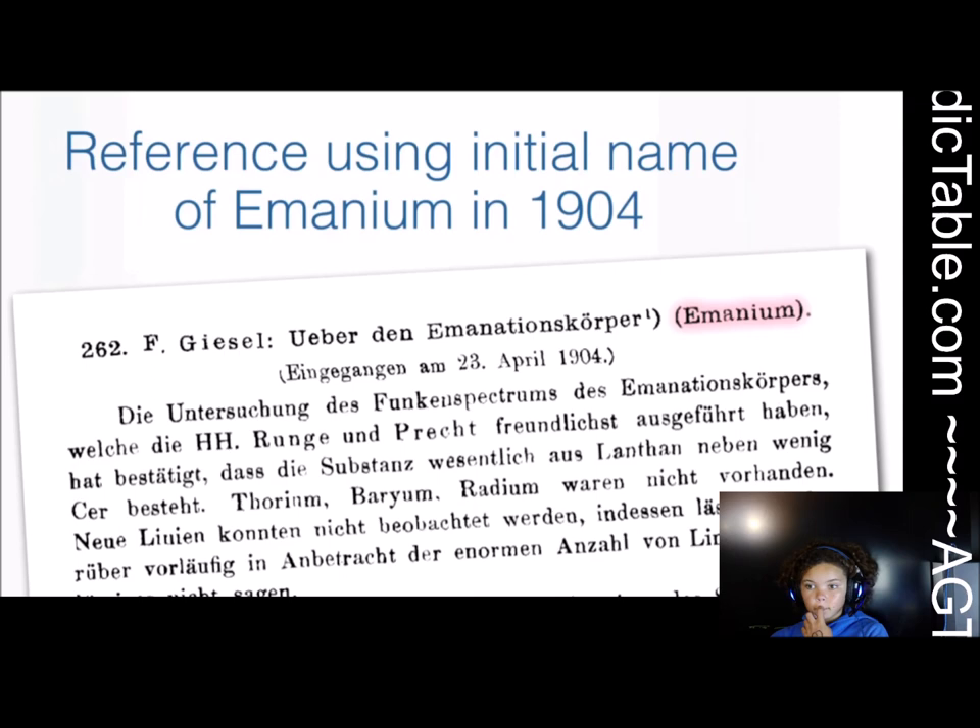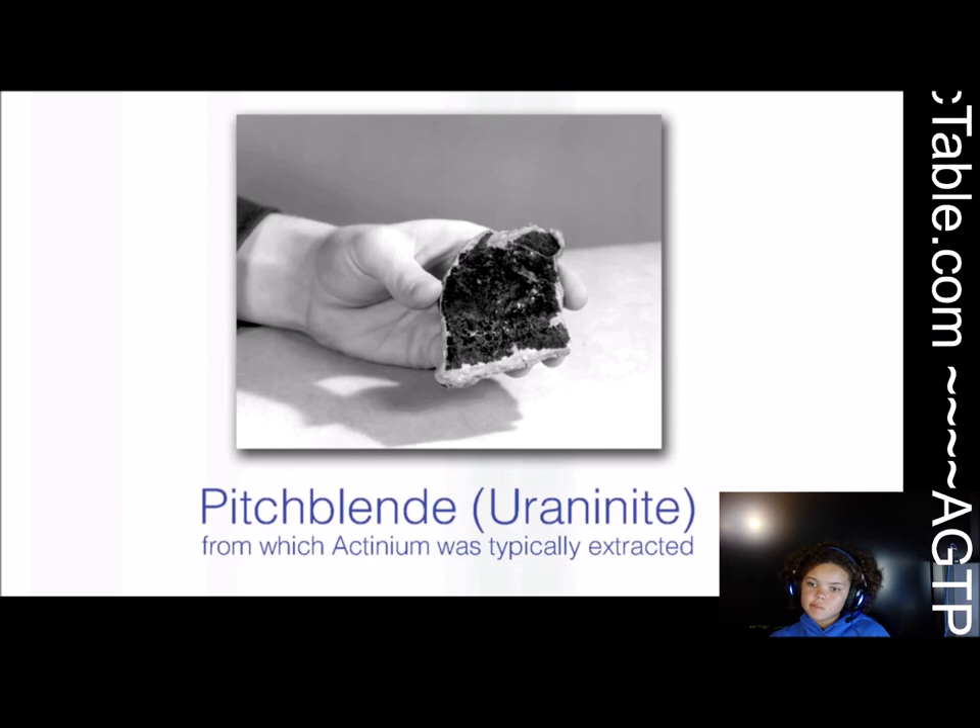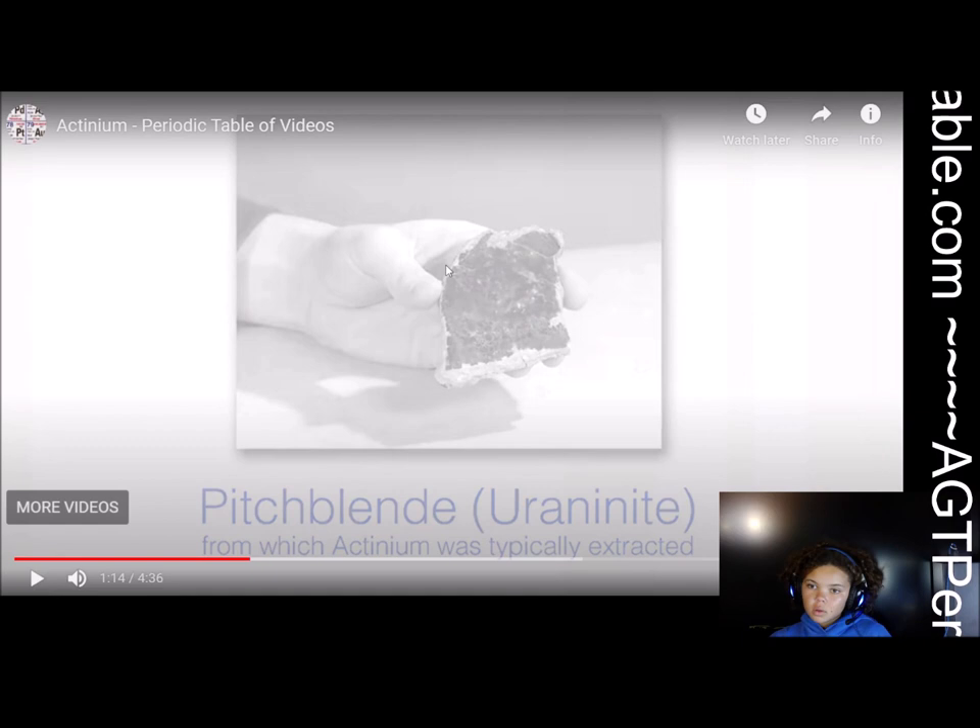But actinium is a very small proportion of these ores. For each ton of uranium, you get less than a milligram of actinium, so there's very little.